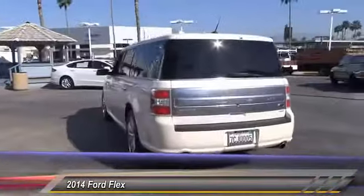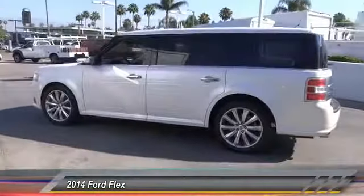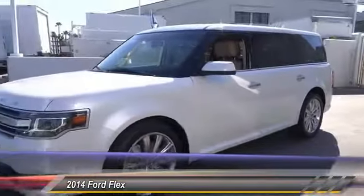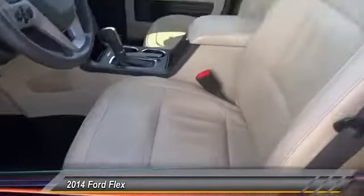Here are some of this vehicle's great options: backup camera, anti-lock brakes, air conditioning, Bluetooth, driver airbag, alloy wheels, cruise control, power windows, CD player, and power locks. If you like it online, you'll love it in your driveway — take it for a spin today.